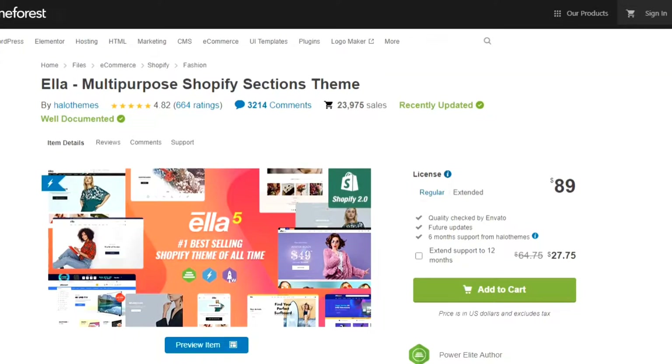Hello everyone. Welcome to Envato Review and I'm Lee Alex with you. Today I'm gonna review Envato Market's best-selling Shopify multi-purpose theme, and the theme name is Ella. Okay, let's review it.